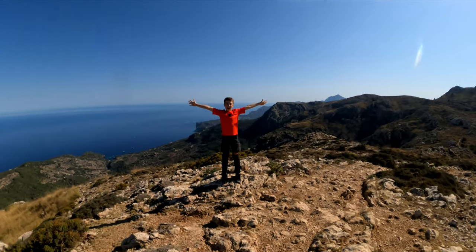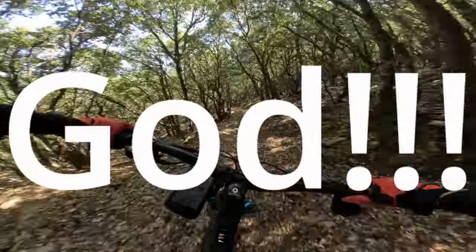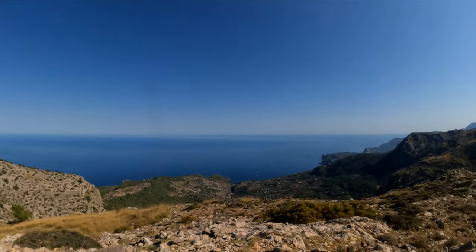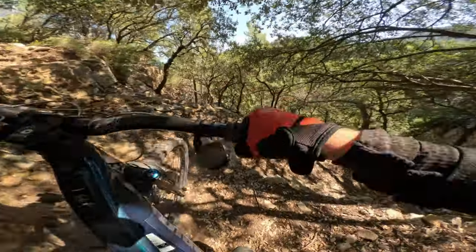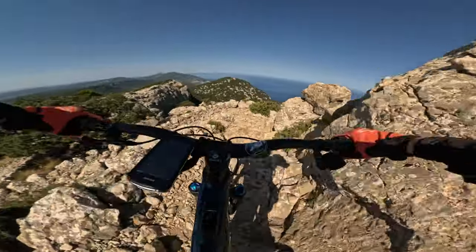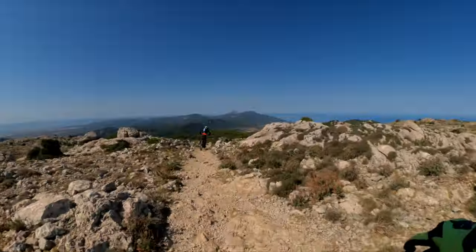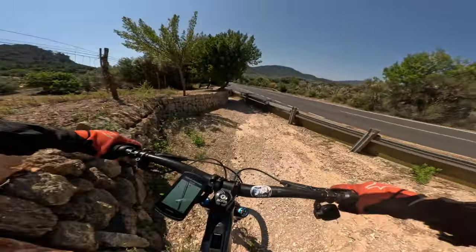We're in Valdemosa, on a trail called Archidug. It has fast flow trails, beautiful eye-catching views, tight corners that can lead into a huge injury, crazy technical features, and lots more. Come and join this journey!